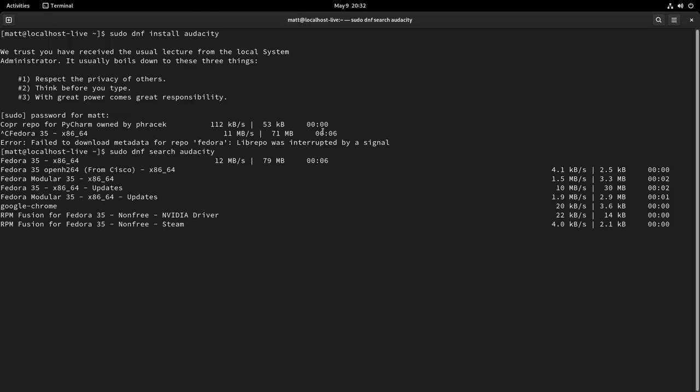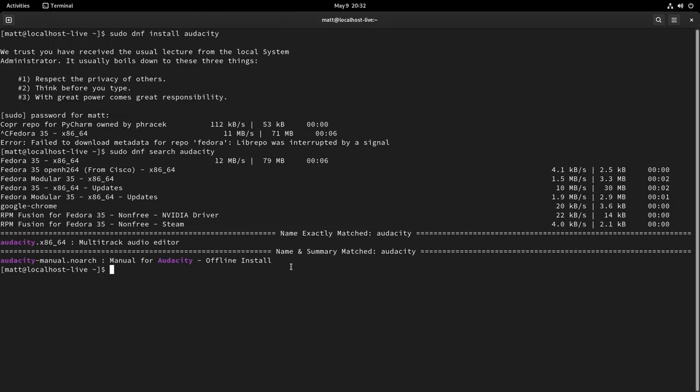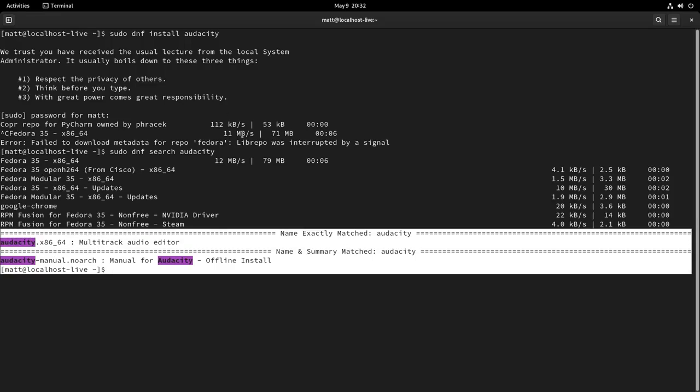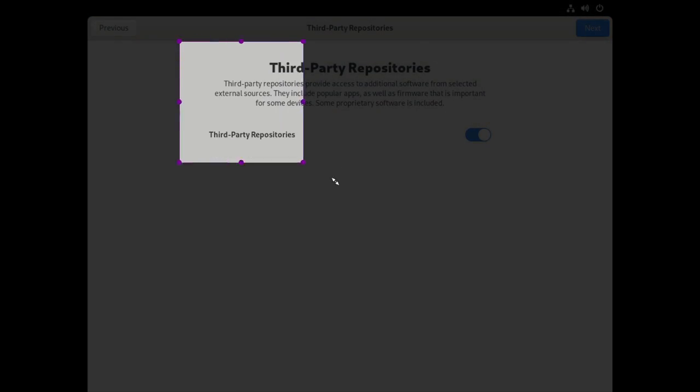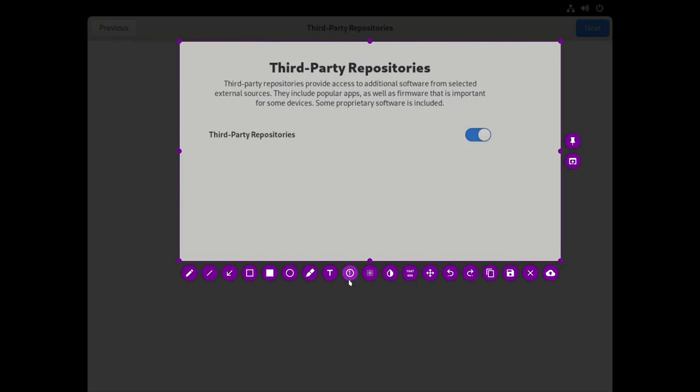One thing you should know is that Fedora, by default, only has access to free repositories, meaning you'll only have free or libre software. So if you want to install something like the NVIDIA drivers, you can only do so if you have the third-party repos enabled, which it does enable you to do right upon first boot. Once you've booted into Fedora for the first time, you'll be presented with options — one of those being enabling third-party repos — and that will give you access to the RPM Fusion repos, which have non-free binaries like the NVIDIA drivers or Google Chrome.